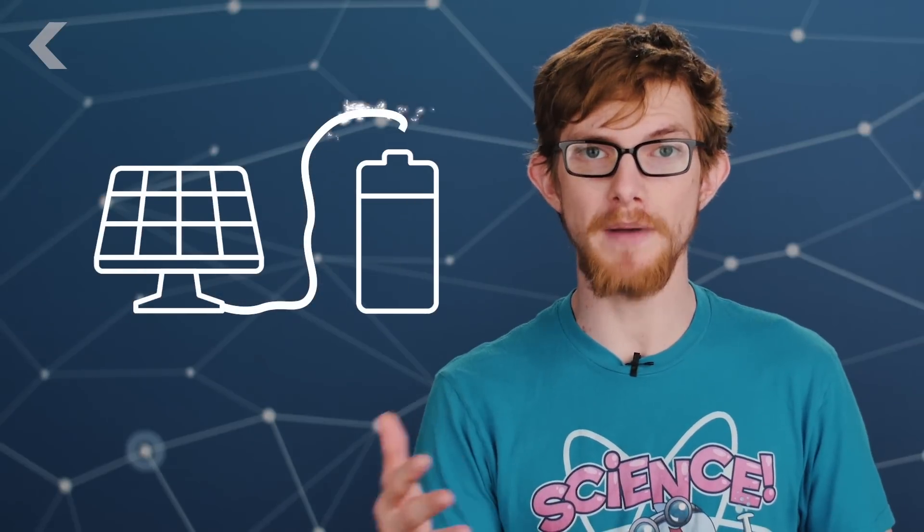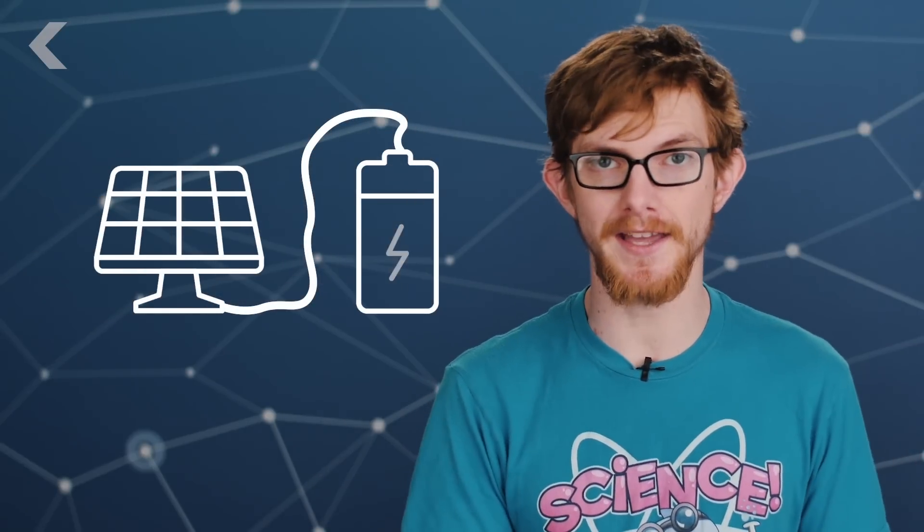If we're going to go all solar, we need a way to store the sun's energy. Usually we'd combine solar panels with rechargeable batteries, but batteries are pricey and they kind of suck. So researchers in Sweden are working on how to catch the sun's energy in a bottle, or at least in a little tube.